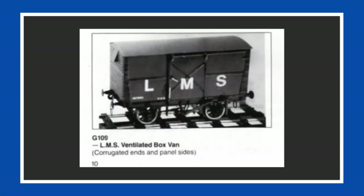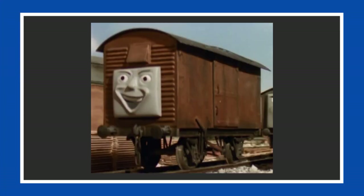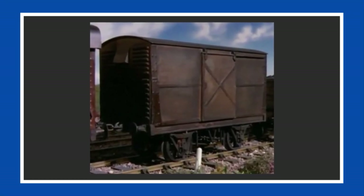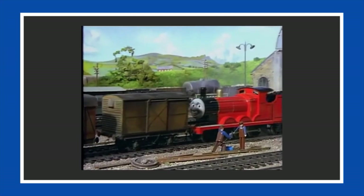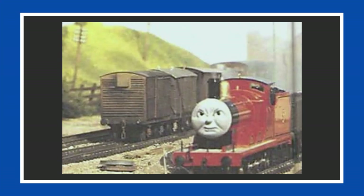The third 10-mile kit used for the show was the G109 LMS ventilated box van, not to be confused with the similar looking LNER 12-ton vans that were introduced in Season 2. Like the Sodor fuel tanker, only one of these box vans was ever made, making its first and last appearance in Season 1. It had corrugated ends, panel sides, a large sliding door on each side, and was painted in a dark brown shade with weathering.